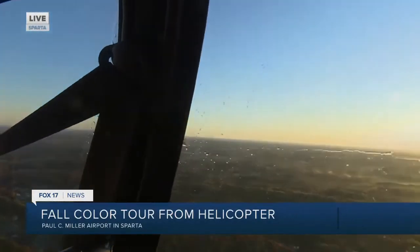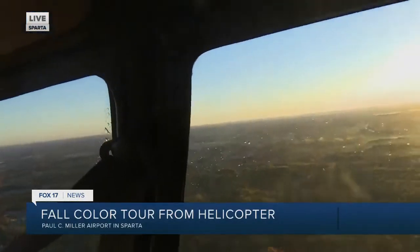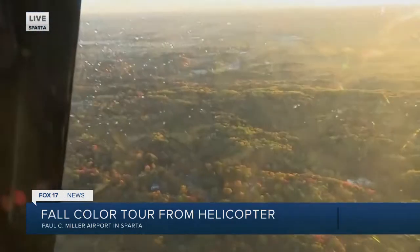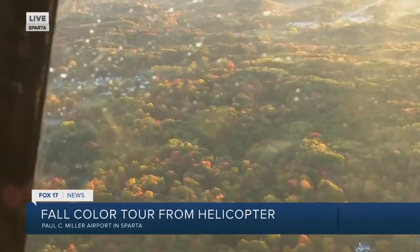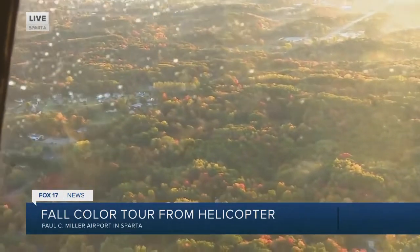I will say the colors are definitely starting to peak here, and we are above Sparta. This is just so beautiful, and we still have about another week or two. You can still get those fall color tours with Grand Rapids.